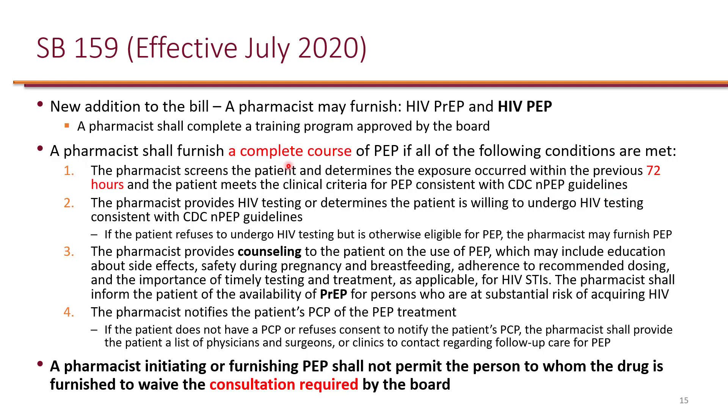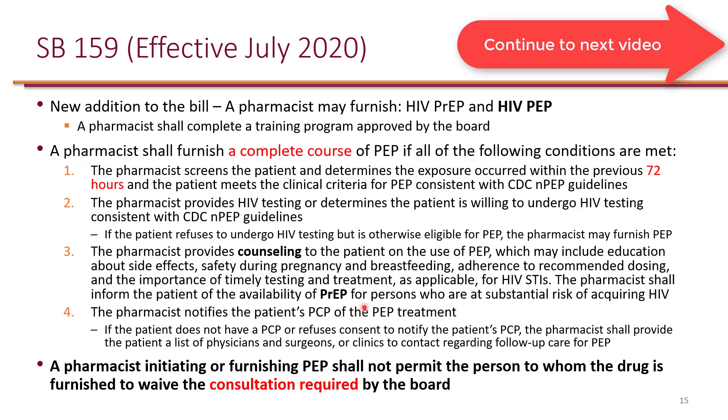The 28-day course must be initiated within 72 hours of exposure, following the same requirements as the CDC guidelines. Just like with PrEP, the pharmacist is required to provide full counseling to the patient, including discussion of transition to PrEP. The patient may not waive this consultation — it is actually required.